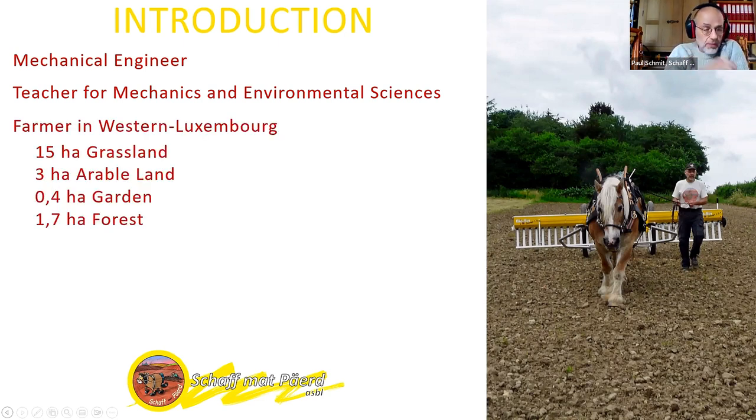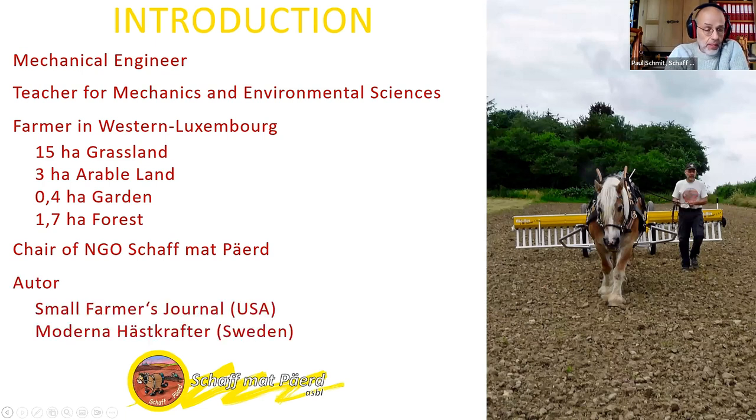Besides that, I run a small farm in Western Luxembourg, mainly consisting of grassland, but also a few hectares of herbal land and the garden, and a small forest where we produce our own firewood. I chair the NGO Schafnberg-Pert since 2013, when it was founded. And I'm also author in two magazines: the Small Farmers Journal from the USA, and Moderna Hästkrafter from Sweden, which means modern horsepower.